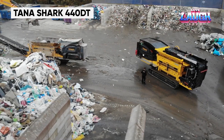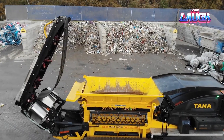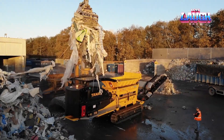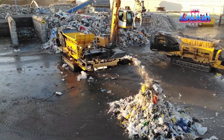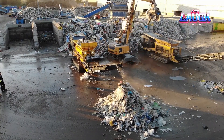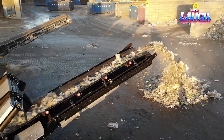In the field of waste management, the Tana Shark 440DT stands out. This versatile shredder can process a wide range of materials, including construction waste, tires, and industrial waste. Powered by a 768-horsepower engine, it offers a shredding capacity of up to 50 tons per hour. Its unique rotor and knife system can be adjusted to change the size of the shredded material, providing flexibility for different waste types.